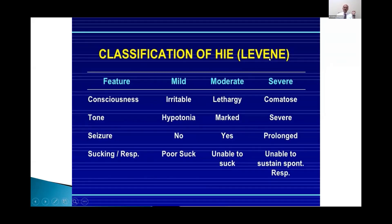The classification of HIE can use Levine's classification as mild, moderate, and severe, mainly looking at consciousness, tone, seizure, and the presence of sucking versus active respiratory response. In mild HIE, babies are irritable and hypotonic with no seizures and poor suck. Seizures indicate moderate HIE, while prolonged seizures or coma indicate severe HIE.